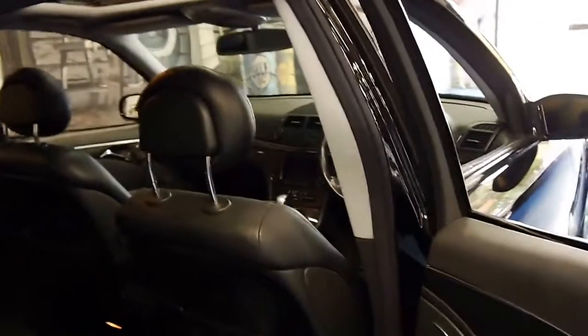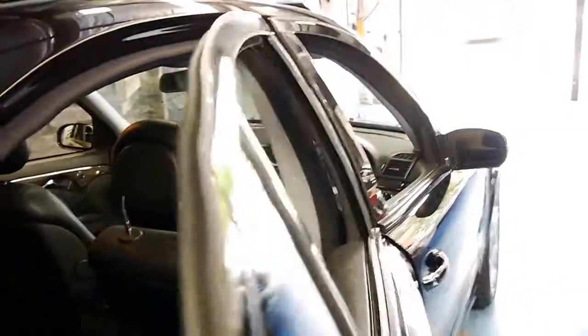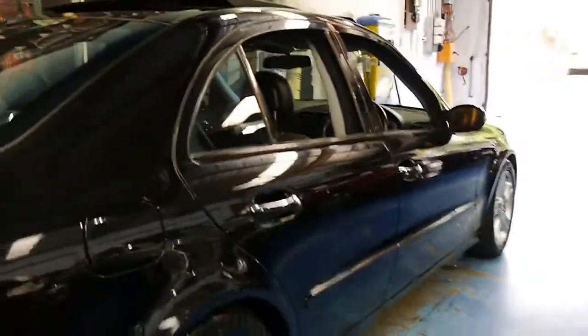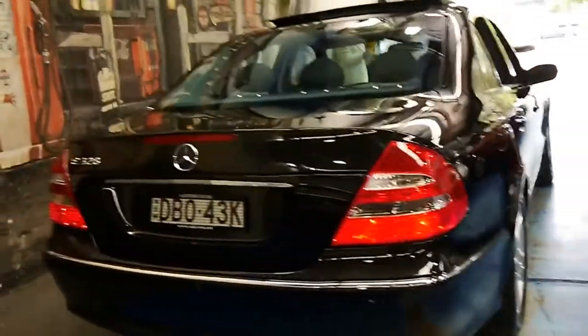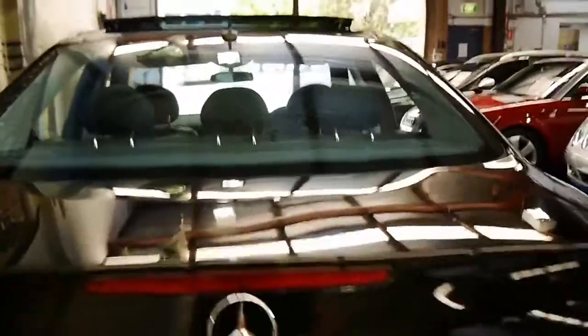The interior is in very good condition. The car's done 96,000 kilometres since new and it's got a very good service history. Every service has been done at the dealer except for the very last one done at a local specialist. If you're looking at E320s, most of them are silver, so we're very happy when this one came along.